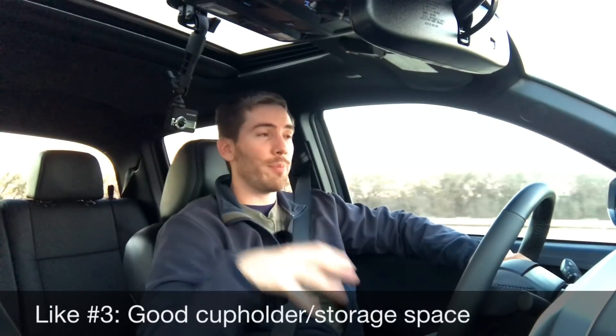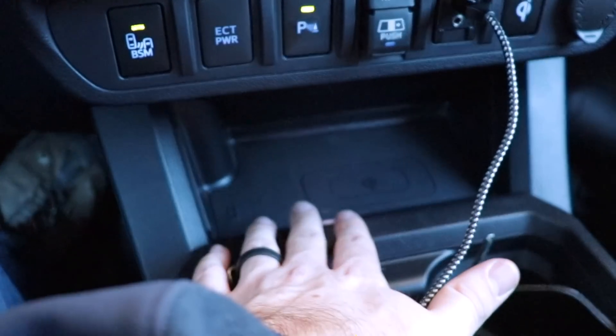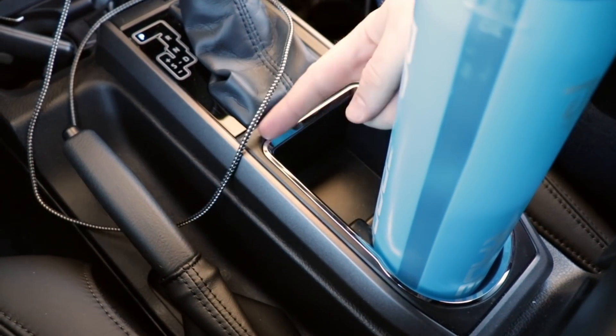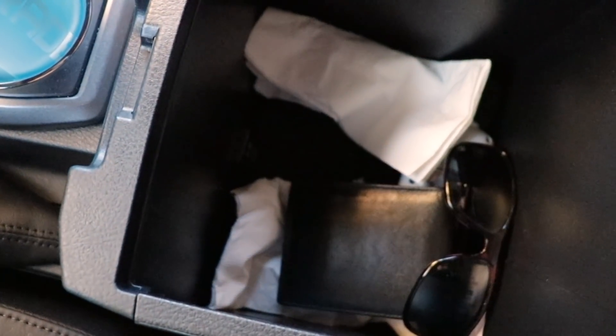My like number three is that for being a mid-sized truck, we've got good storage and cup holder options in here. The center console has technically three cup holders, a designated phone holder or small storage bin, and a Qi wireless charging mat — good storage space for this size of truck.